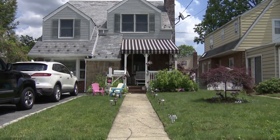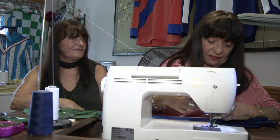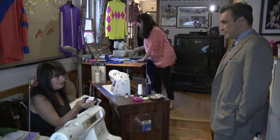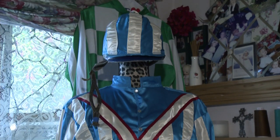CBS2's Steve Overmeyer has the story from Nassau County. When I come down here every morning, I don't feel like I'm going to work. I love what I do and I'm grateful every day. For the past 48 years, sisters Antoinette and Anna Marie have become the premier seamstresses for racing silks worn by jockeys.